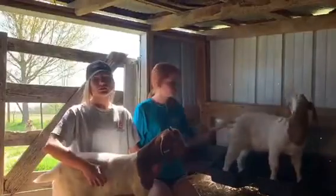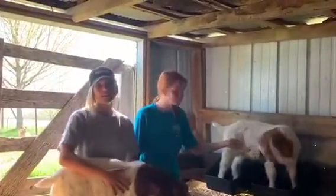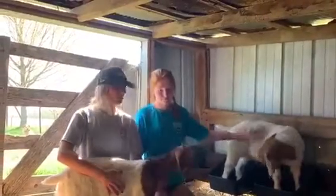Goat meat is the most consumed meat in the world, with 80% of the world's population eating this type of meat. Goat meat is called chevon. Goat meat is lean and has a lower fat content than lamb or beef.